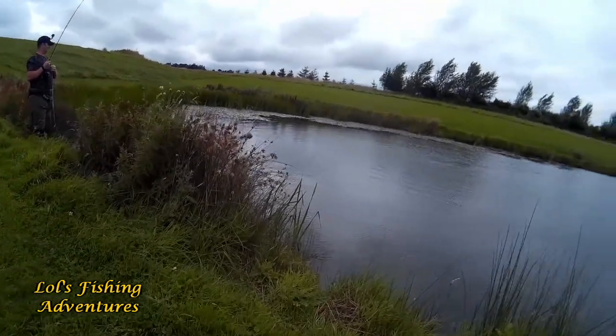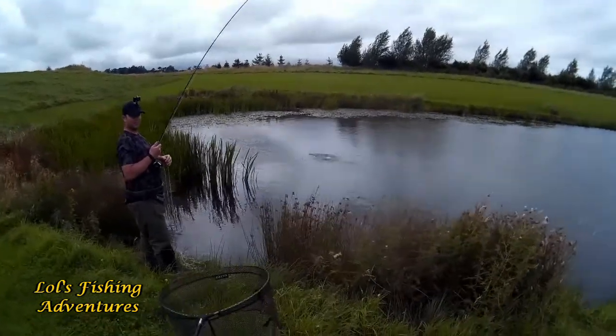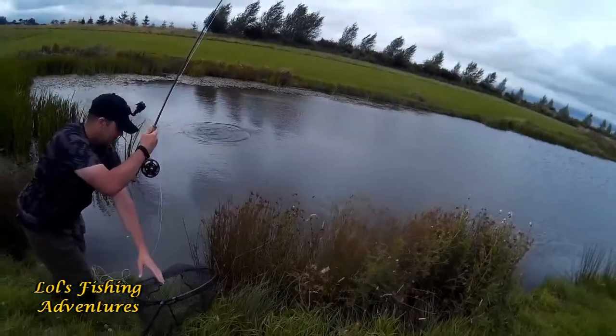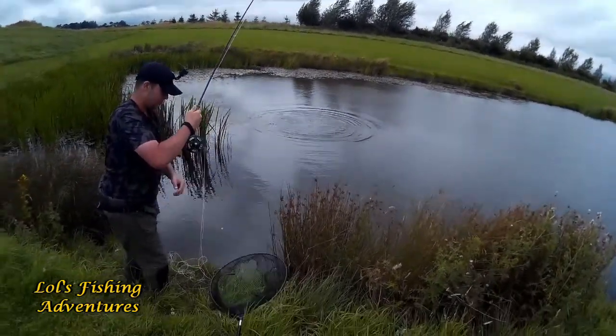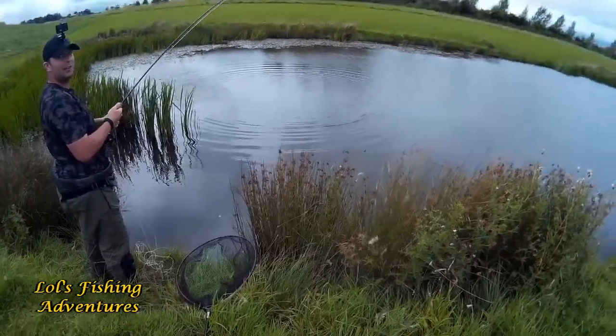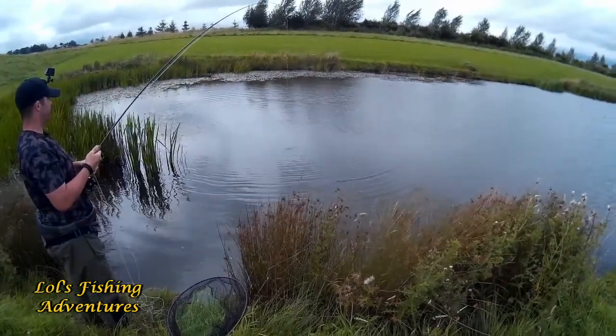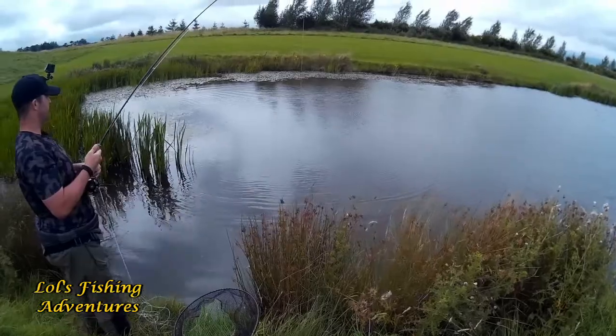Well, this is Craig's fifth. He's been hiding around the corner, catching them on green blobs. It's a nice fish, that. That's a pretty nice fish. It is a nice fish.